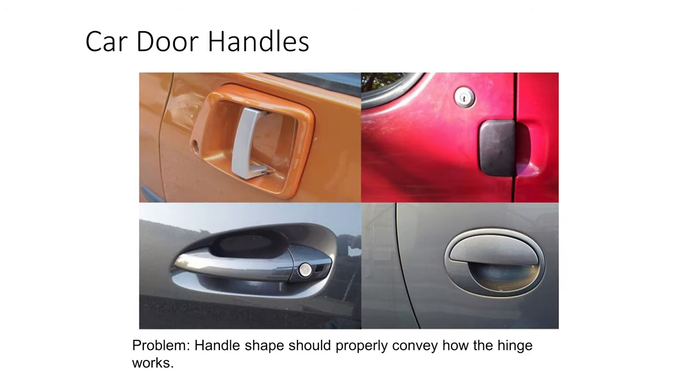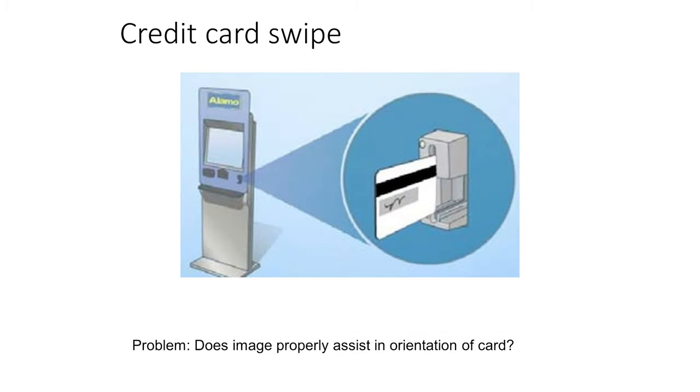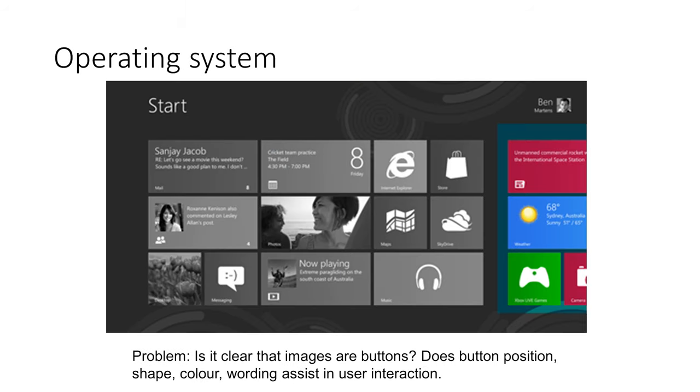Handle shape should properly convey how the hinge works. In examples of car doors, the handle doesn't necessarily orient properly with the hinge in all cases, and it might be unclear whether the door is supposed to slide or pull open. A great example of a user interface intended to be intuitive but that probably didn't nail that function is the attempt at making a touch interface for Windows 8.